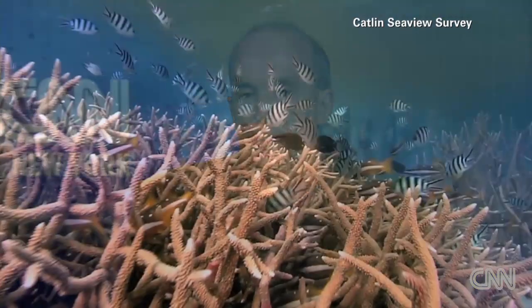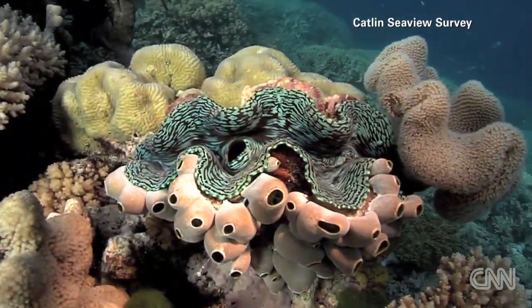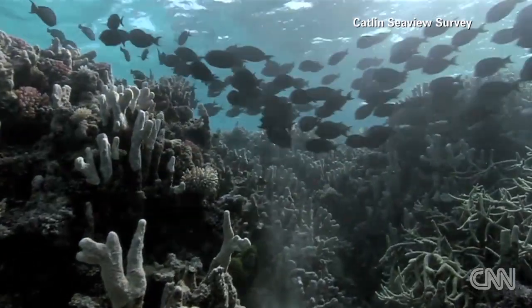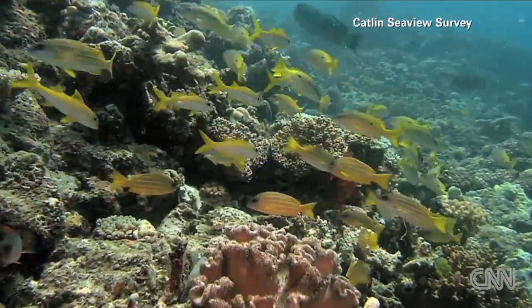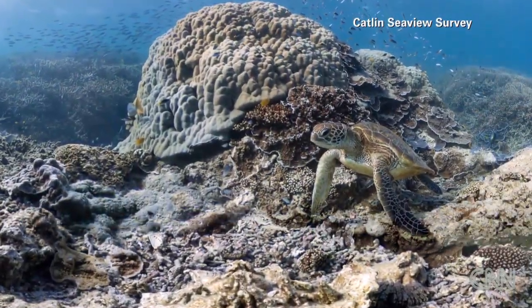One of the first things to realise about reefs is that they actually occupy a tiny part of the Earth's surface, yet 25% of all marine species live in and around coral reefs. So they're a magnet for biodiversity. I remember the first time I saw these fish that were the most multicoloured — there's no artist on the planet who could dream these things up. Clear water, sharks, turtles — it is really one of the most magical places on the planet.